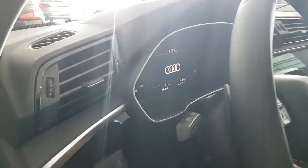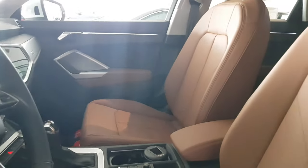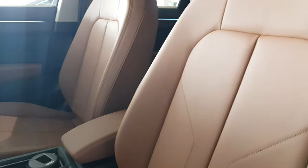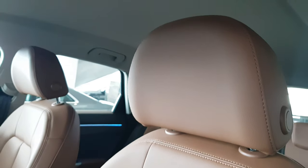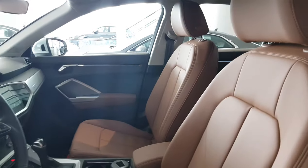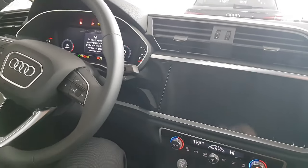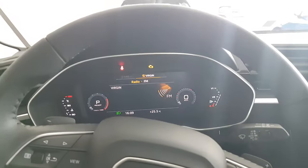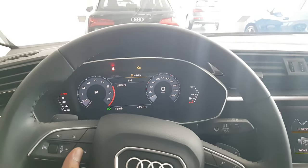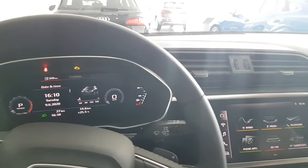The door opening handle resembles the signature LED headlight design. Inside, you have the virtual cockpit with the new MMI touchscreen and comfortable seats with six airbags. You can change the virtual cockpit view with the touch of a button — whether you'd like to see the list of radio stations, your call list, or trip computer and other information.